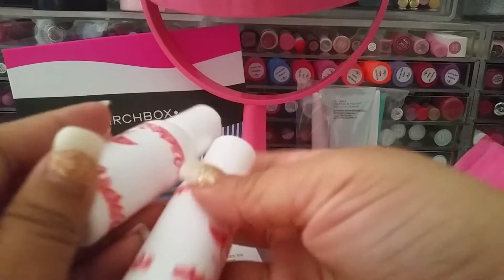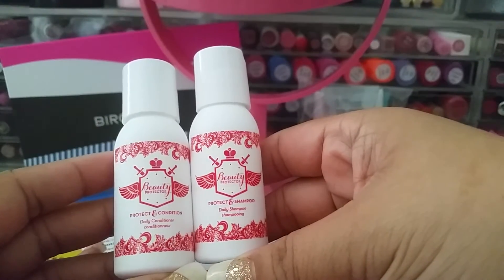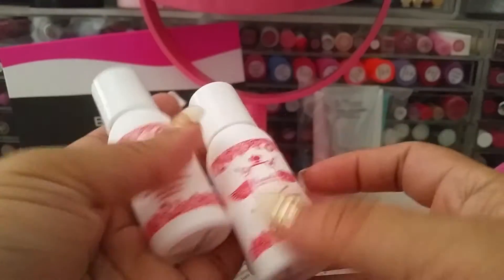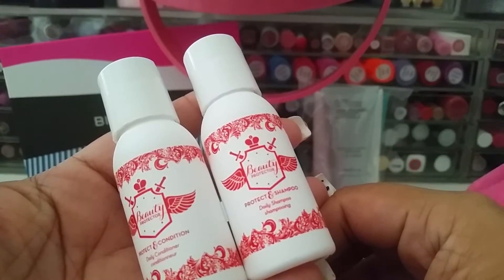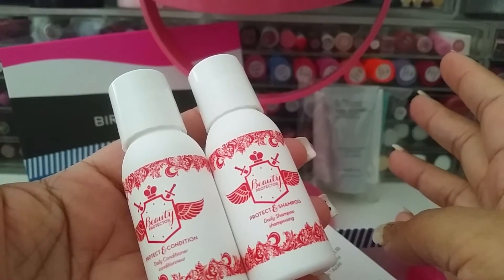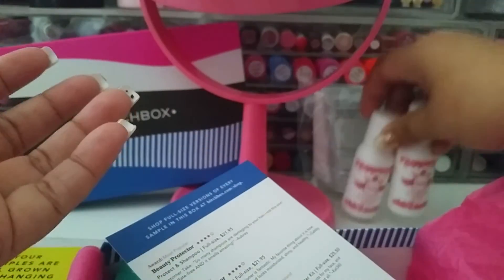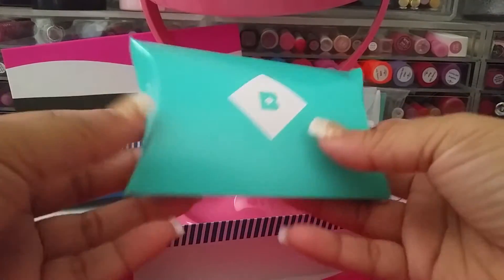The next thing I got is this — I've had this before, I want to say it was a cleanser, but this is actually a shampoo and conditioner. It's the Beauty Protector and the full size is $21.95. If you've been watching my videos, you know I always save these for trips. I keep travel sizes under my sink, so these will just go in there. It kind of sucks because that counts for two items.